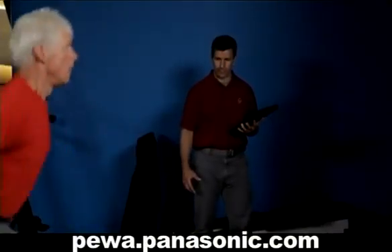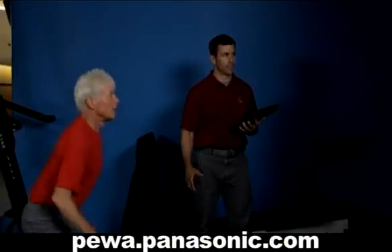Creating a revolutionary way for surgeons, physicians and therapists to monitor patient movement and healing like never before.